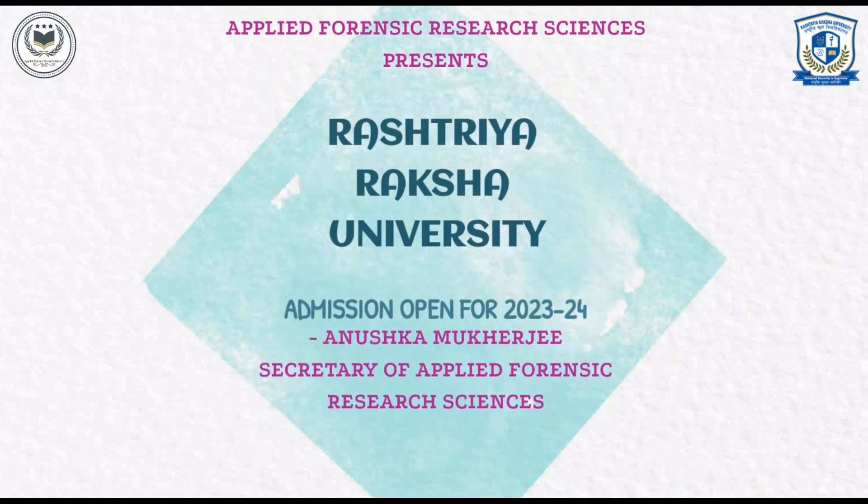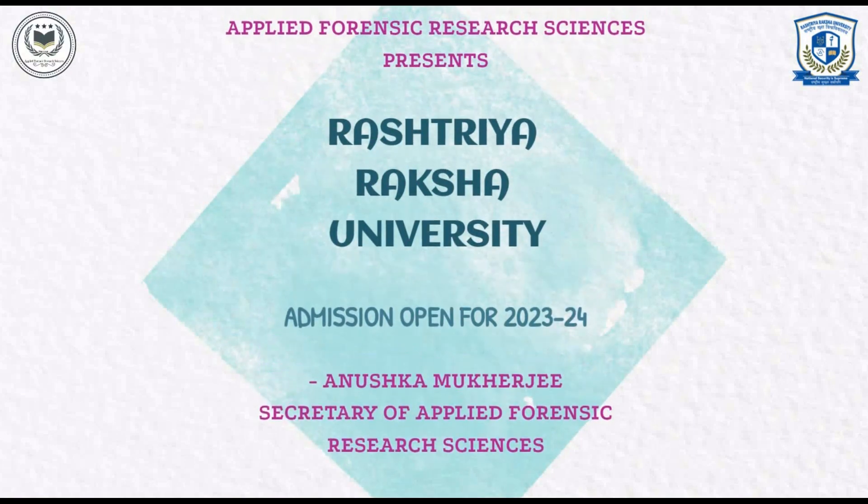Hello everyone, once again welcome to our YouTube channel Applied Forensic Research Sciences. Today we will discuss the admission procedure of Rashtriya Raksha University. This video will be presented by me, Anushka Mukherjee, the Secretary of Applied Forensic Research Sciences.